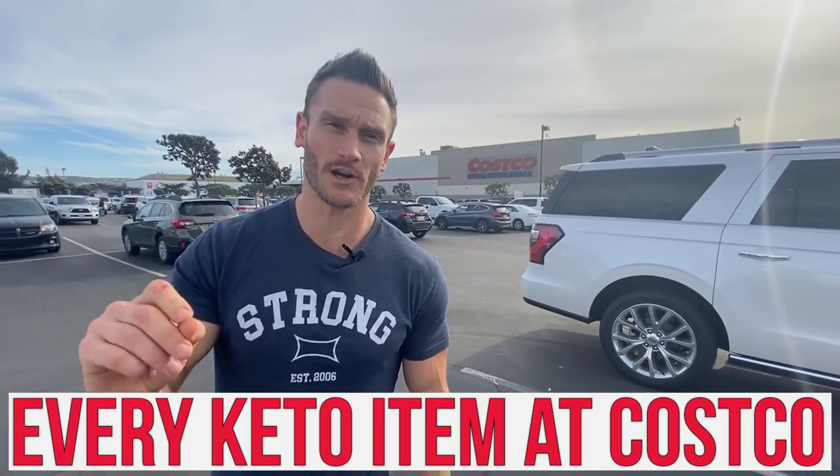We are in front of Costco and we're going to head into the store and find every single keto item. This is a mega Costco keto haul — good, bad, ugly, clean keto, dirty keto, lazy keto. We're going to pick it all up because I want you to be able to decide what works for you. And I want you to know what is at Costco right now because there are some truly hidden gems in here.